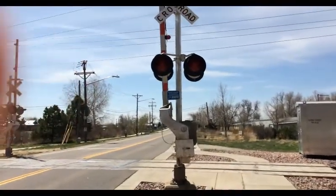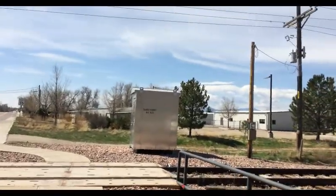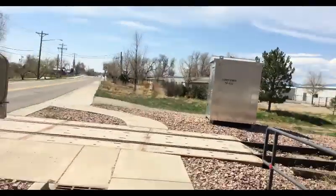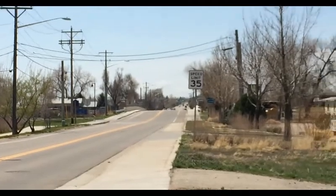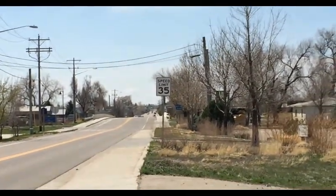Hello everybody, Longmont Railway here. Today we are at the Sunset Street Railroad Crossing, not the south one. The south one is over there, which you can actually see. Kind of hard to, but you can.